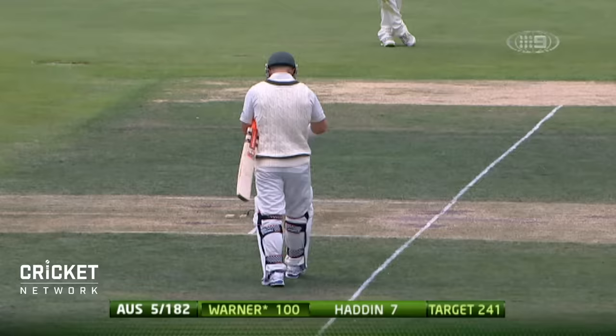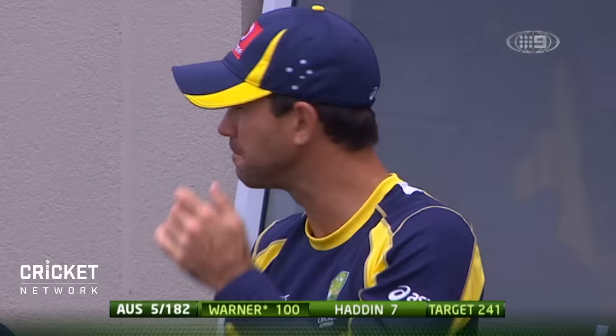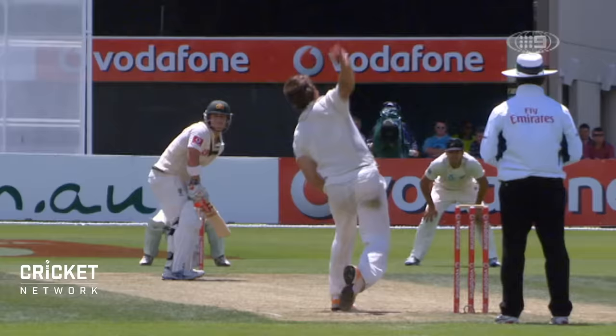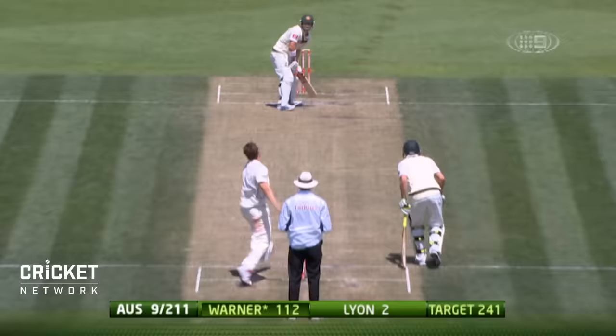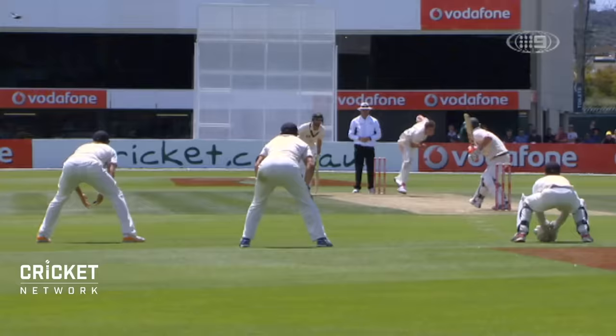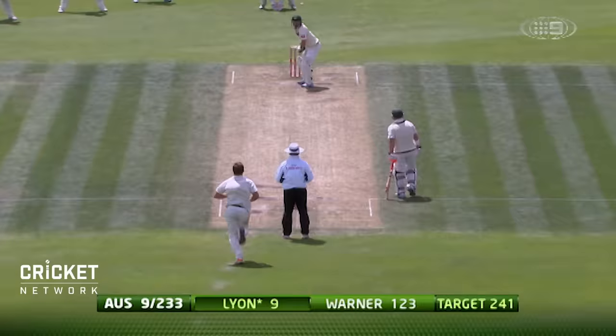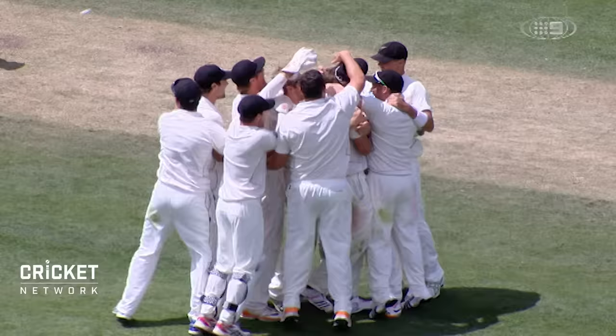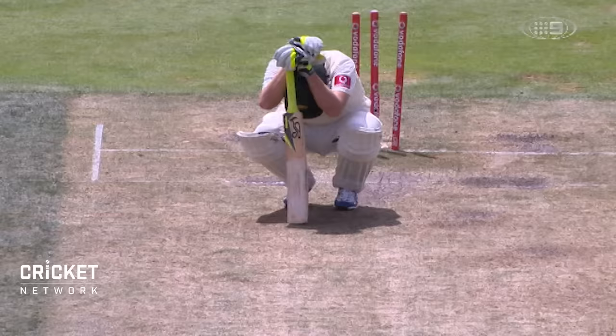It's his first test match hundred and you sense it won't be his last. That is a quality innings in a low-scoring game, to be the first batsman in the test match to score a hundred. Everyone at the WACA Oval is on their feet. Terrific innings. It's going to go for four — a beautiful shot.